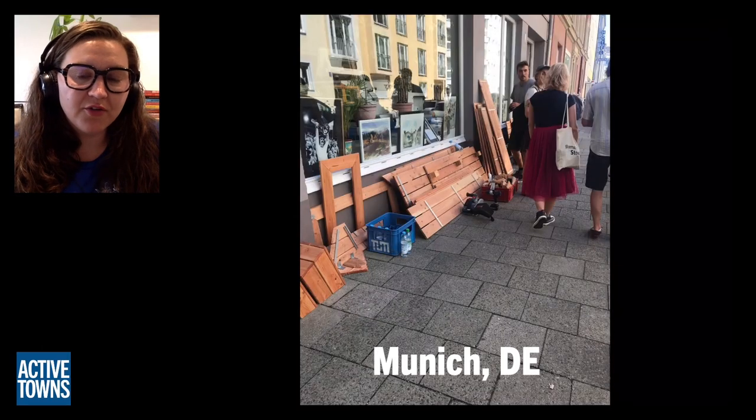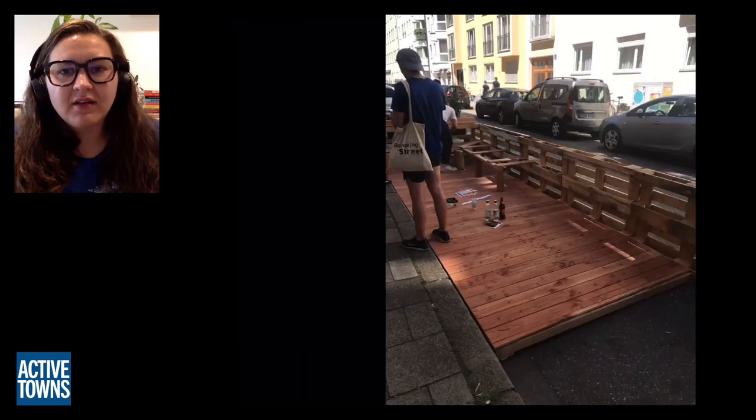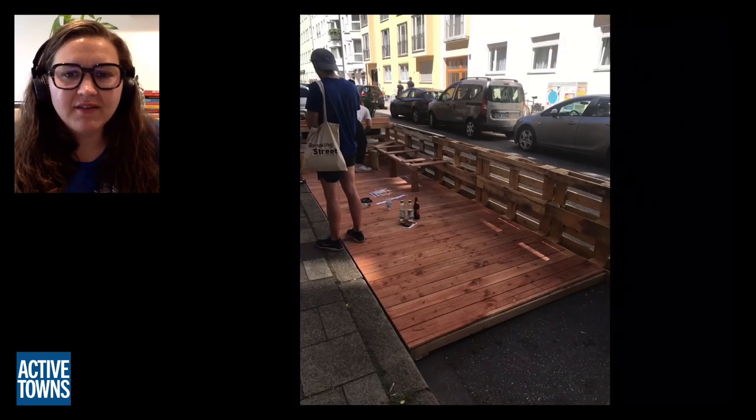This was the type of modular parklet that we built next to a restaurant on a little side street right next to the university. You can see the parklet coming to life from the ground up.